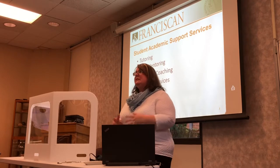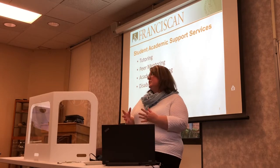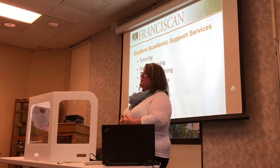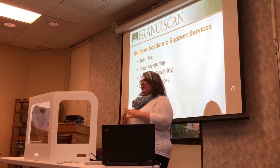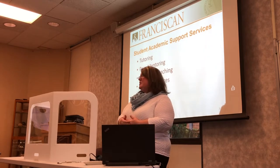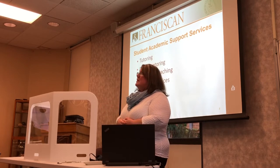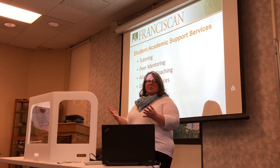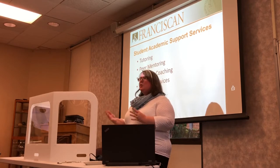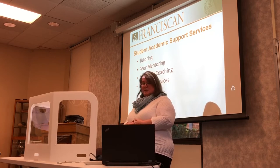What's also nice about Tutor Matching Service is, say it's Sunday evening and you have a test on Monday and there's a concept you're really struggling with. There may not be a Franciscan tutor available, but you can search through Tutor Matching Service and find a tutor anywhere in the United States — it lists their price. You would have to pay for that on your own, but you can even search by how much you're willing to pay, like ten dollars an hour. There are tons of students listed, so it's a great resource especially for late nights or emergency situations.